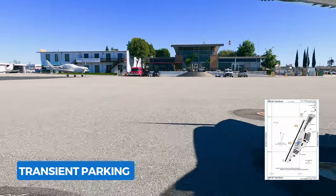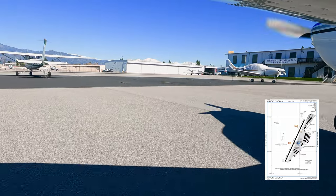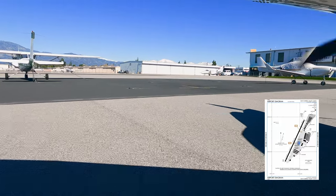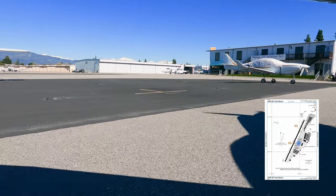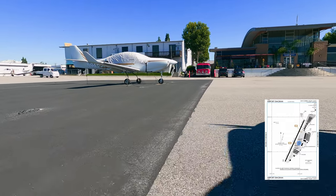To the left is the restaurant which had delicious food and one of the nicest staff ever, so highly recommend. Tied-down chains are provided and parking is clearly identified with Transient painted on the spots.